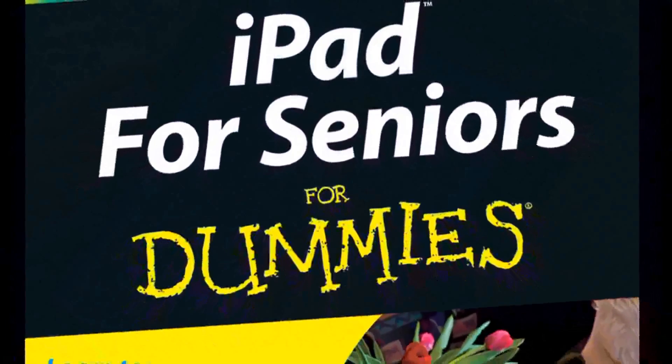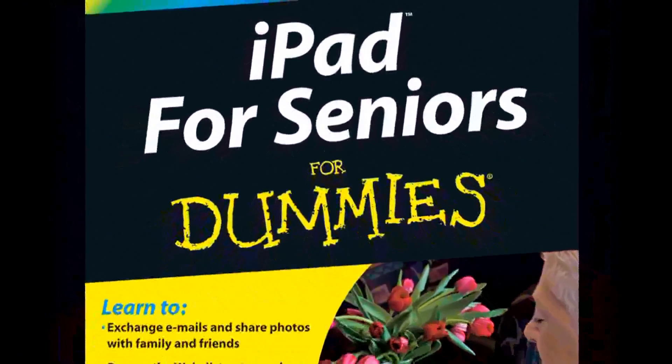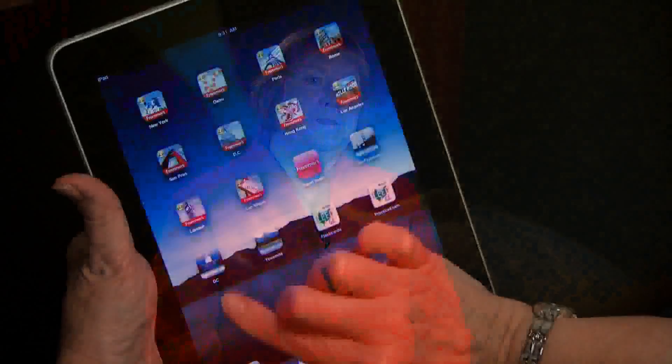iPad is a wonderful fit if somebody isn't interested in mastering all the ins and outs of computer hardware. It has a very straightforward interface, really easy to learn all the built-in applications. It has a browser so they can get online, and an e-mail application that makes it simple to just log on and get your e-mail. You also have things like e-readers — there's a free e-reader called iBooks you can download, and you can get a Kindle application and download your Kindle books if you've had a Kindle in the past.